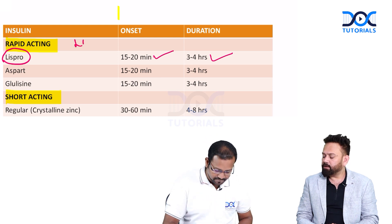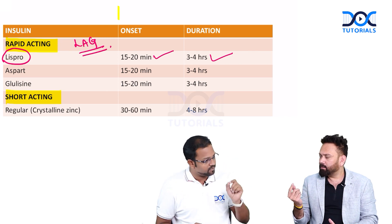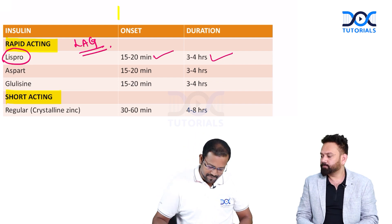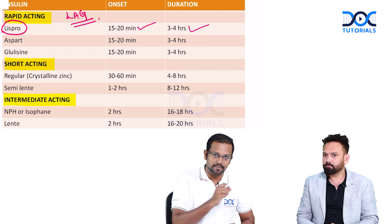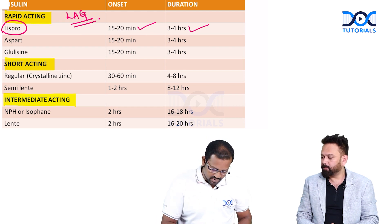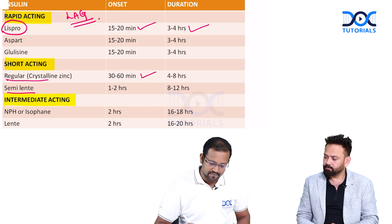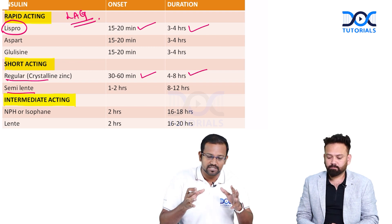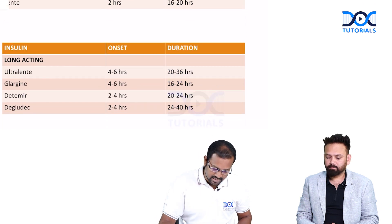Because lispro is the shortest acting, it can be given before any meal. The rapid-acting insulins are called LAG drugs — lispro, aspart, and glulysine. For short-acting insulins, we have regular insulin and also semi-lente. In this patient, regular insulin was given. Regular insulin has an onset of 30 to 60 minutes and a duration of 4 to 8 hours — somewhat longer than the rapid-acting ones.